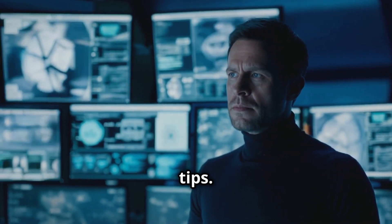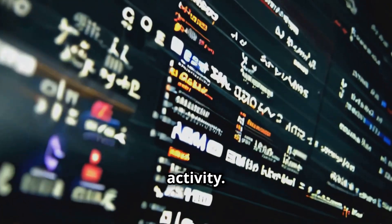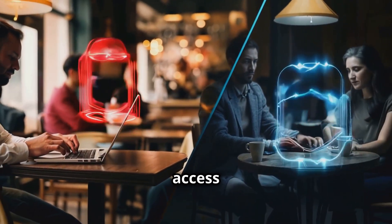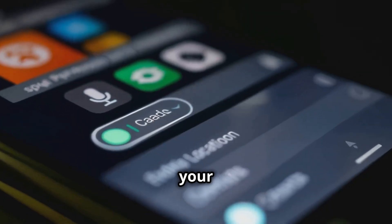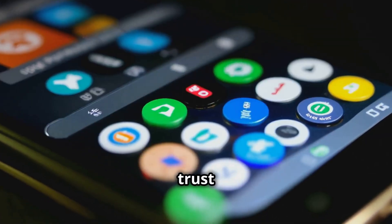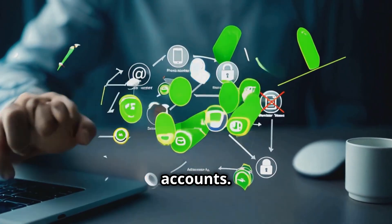Now let's move on to some advanced tips. First up: account monitoring — turn on notifications for logins and suspicious activity. It's like having a security camera for your accounts. Public Wi-Fi is risky; never access sensitive accounts on public networks without a VPN. Also, clean up your accounts by revoking access for any third-party apps you don't use or trust anymore, as these apps can be back doors into your accounts.